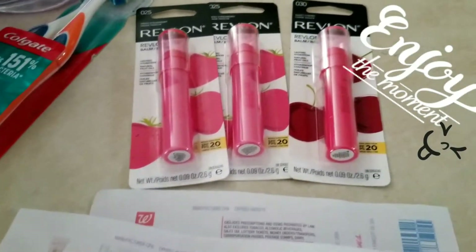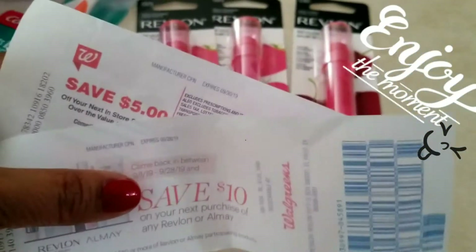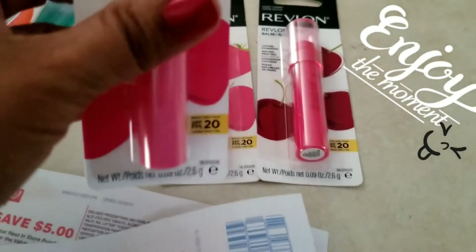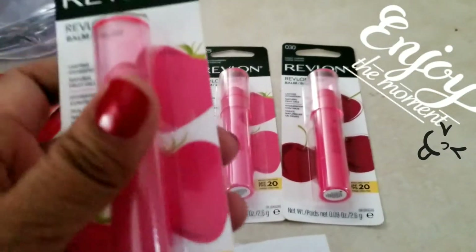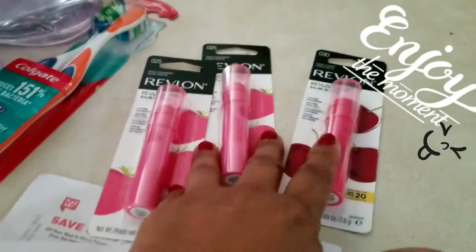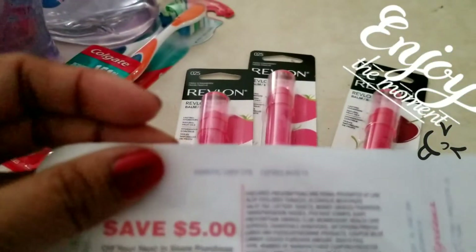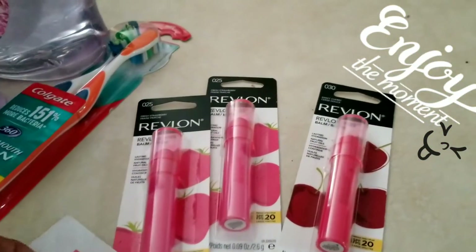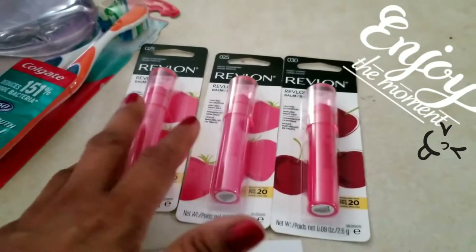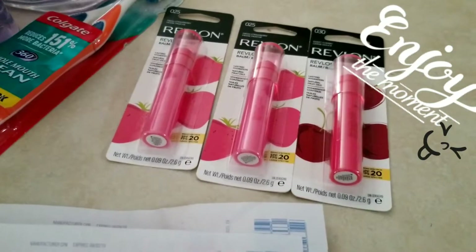If you have those coupons, you can get it free plus a money maker. Right now I bought the cheapest lip balm — these are $5.99, or it varies by store: $5.49 or $5.29. These are $5.29 at my store. So you buy three, that's $15, minus the $10 Catalina. It spits out and I paid only taxes — about $1.48.